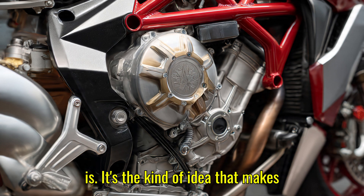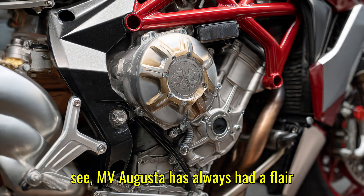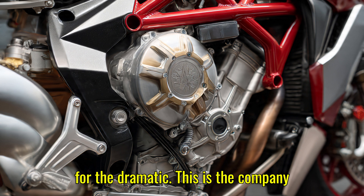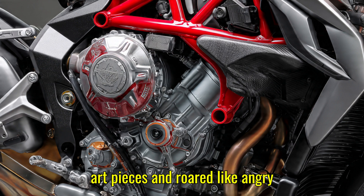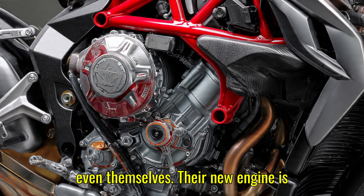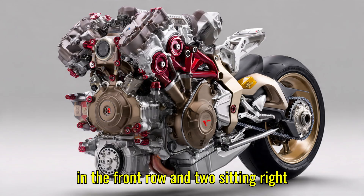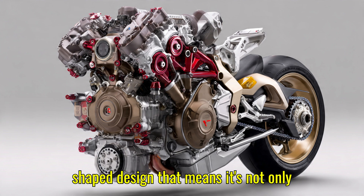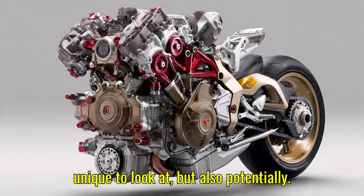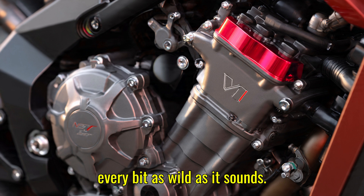It's the kind of idea that makes engineers grin and accountants cry. MV Augusta has always had a flair for the dramatic — this is the company that made motorcycles that looked like art pieces and roared like angry symphonies. Their new engine is rumored to have three cylinders lined up in the front row and two sitting right behind, creating a compact trapezoid-shaped design. That means it's not only unique to look at, but also potentially revolutionary in balance, power delivery, and cooling efficiency.